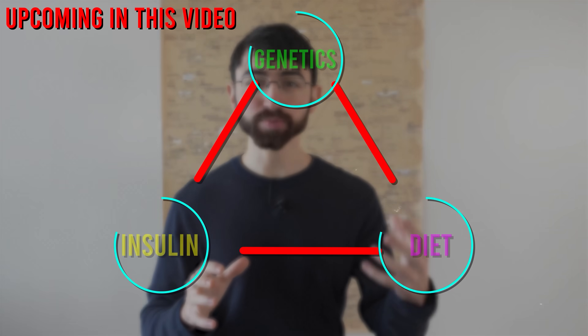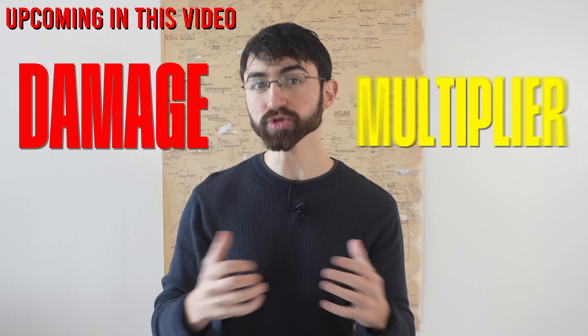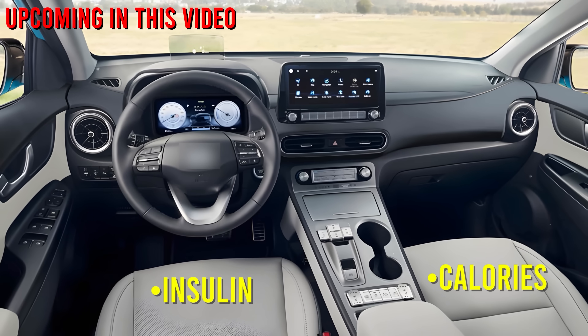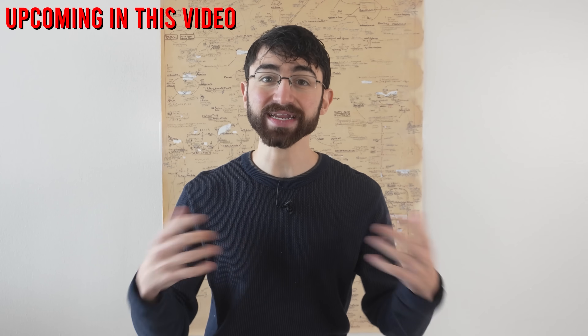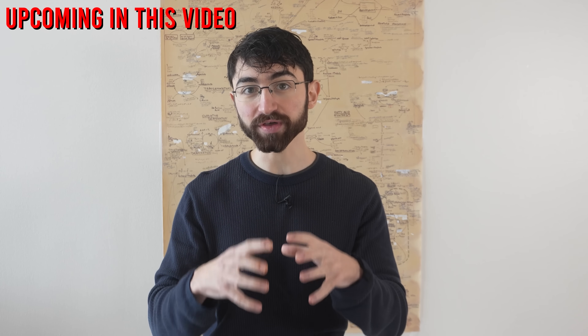Understanding the intricate interplay between genetics, insulin, and diet — this is a damage multiplier for that bowl of pasta. This puts calories in the passenger seat, where calorie imbalance results not from just eating too many calories, but from the hormonally stimulated growth of fat cells.